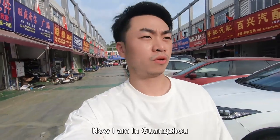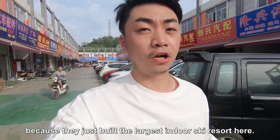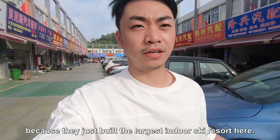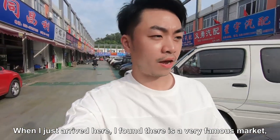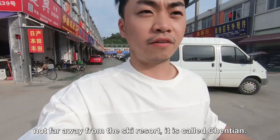Hey, what's up guys. I'm in Guangzhou and I came here for snowboarding because they just built the largest indoor ski resort here. When I just arrived, I found there's a very famous market not far away from the ski resort.